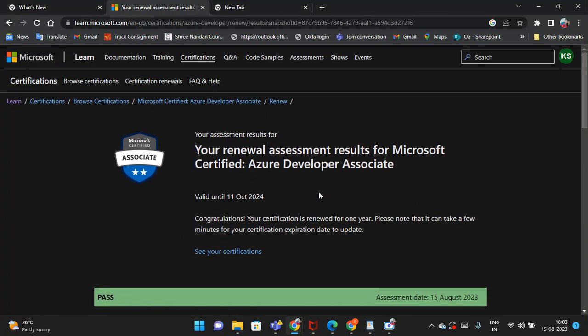I have noted down the questions I attempted today, and I will show you those questions which will be helpful for your renewal AZ-204 exam. Before proceeding further, make sure to subscribe to my channel and turn on the bell icon.